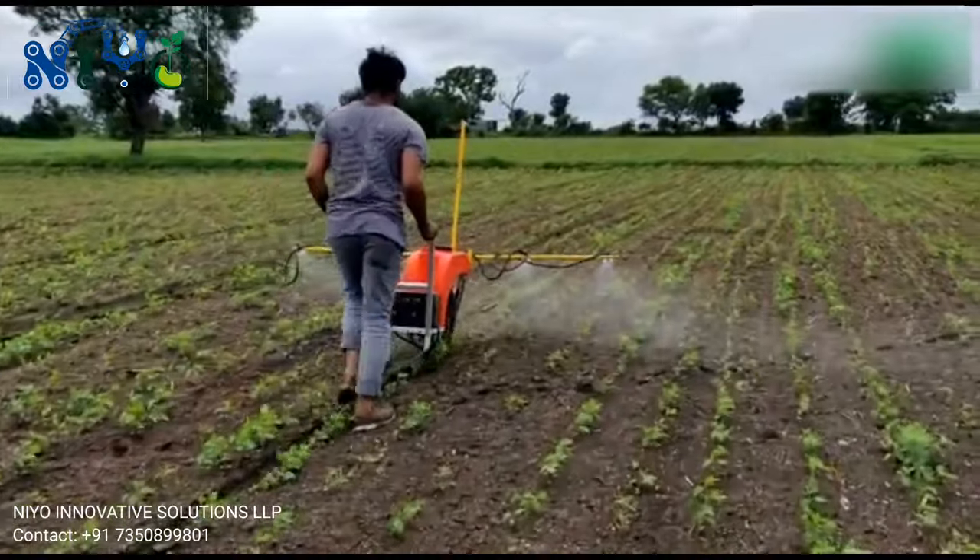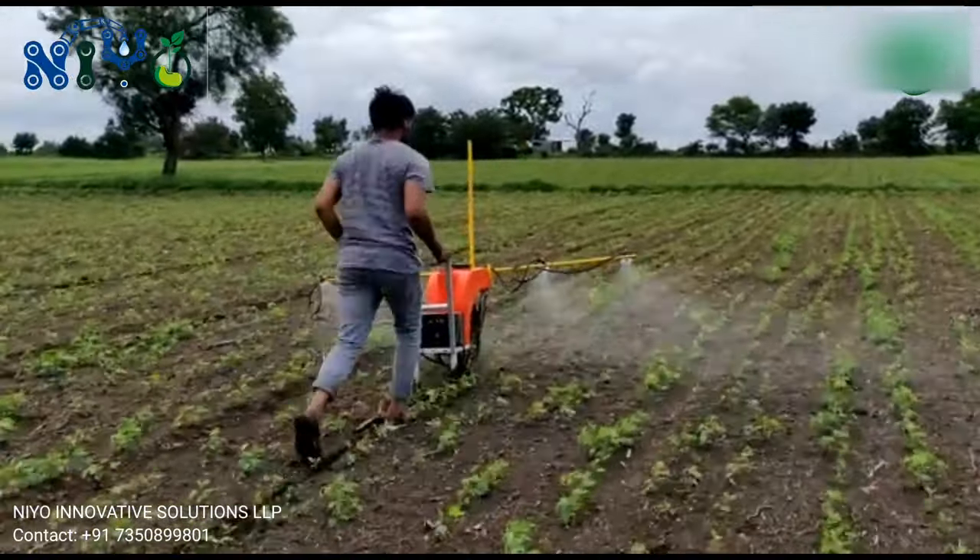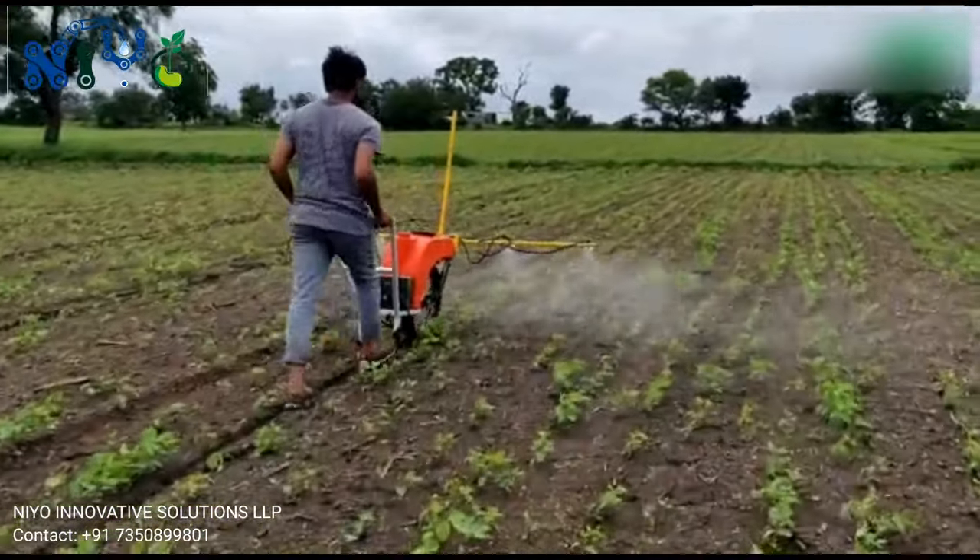Hi friends, welcome to Discovery Agriculture YouTube channel. If you are not yet subscribed to our channel, please subscribe now.